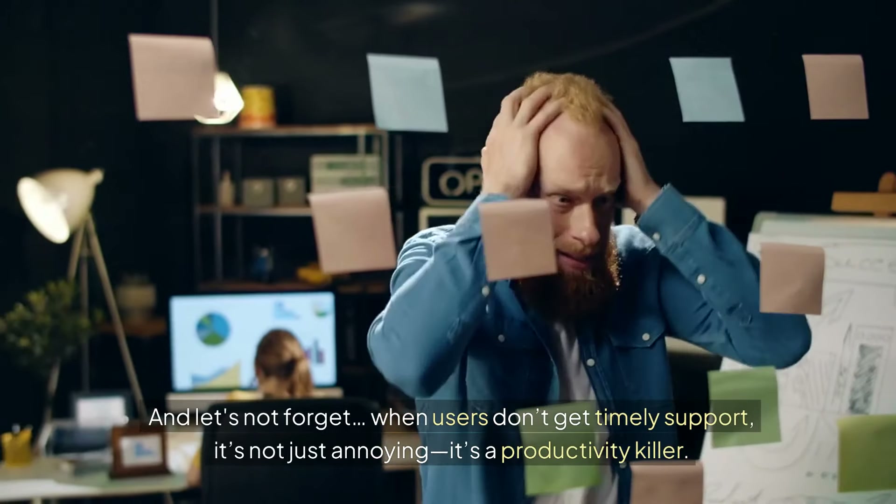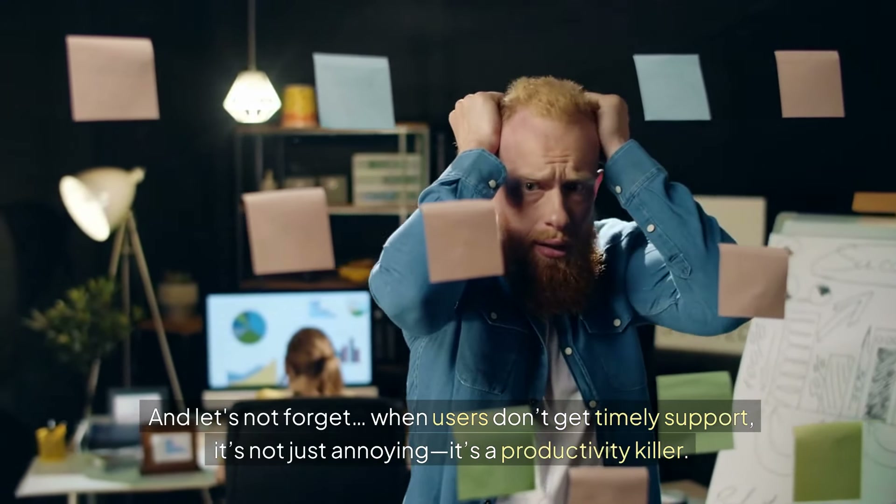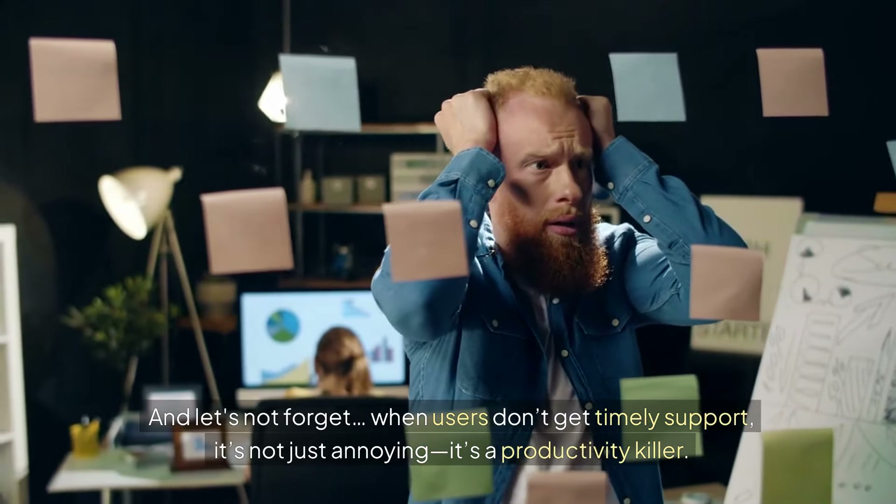And let's not forget, when users don't get timely support, it's not just annoying — it's a productivity killer.